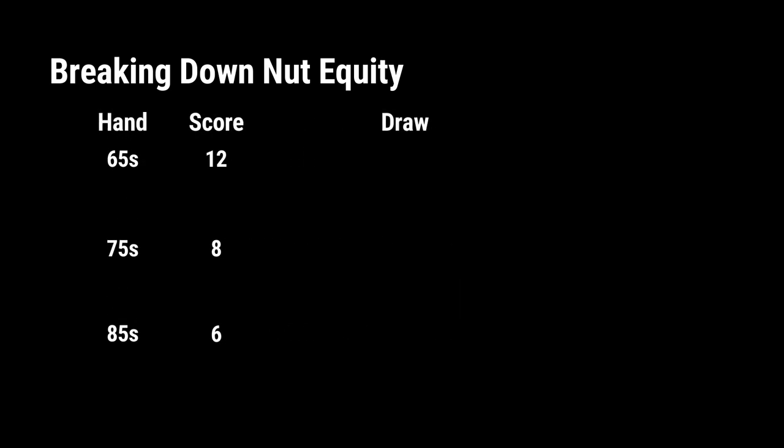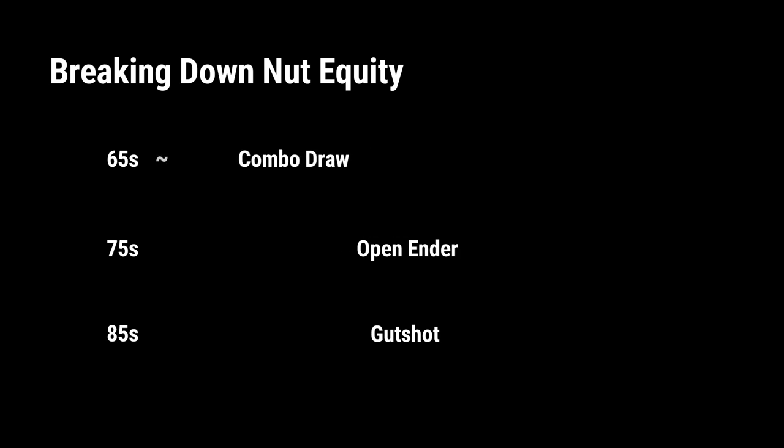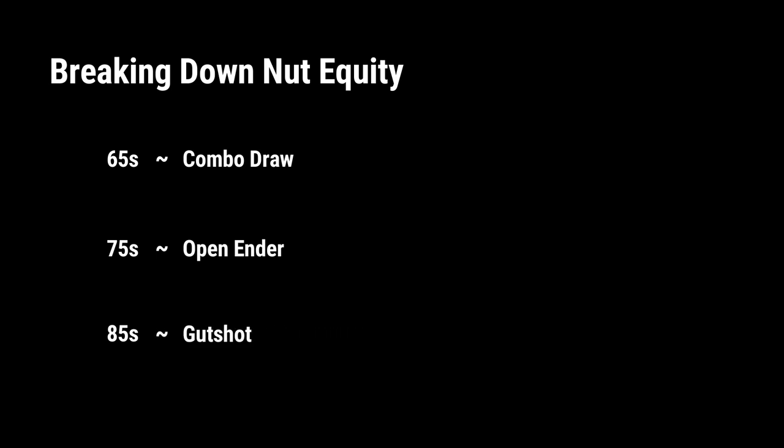One nice way to conceptualize this and drive the point home is to look at gutshots versus open-enders versus combo draws. In terms of outs: 4 outs for a gutshot, 8 for the open-ender, and a combo draw has something like 12 outs or maybe even more — something like a gutshot plus a flush draw. Taking the earlier hands and the scores we gave them, it's kind of like saying that in terms of equity realization and the ability to extract value, 6-5 suited is like a combo draw, while 7-5 suited is more like an open-ender, and 8-5 suited is more like a gutshot. This helps us visualize that while you can 3-bet all of these kinds of hands, there are big differences between them — and that's something important to keep in mind.